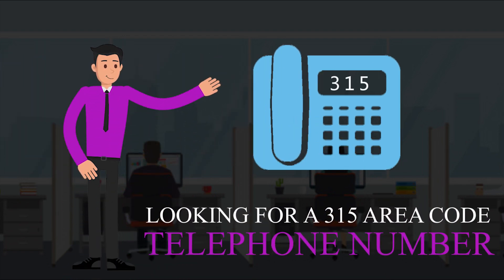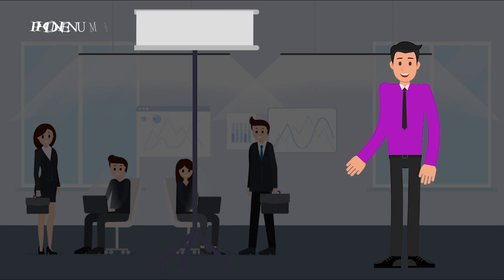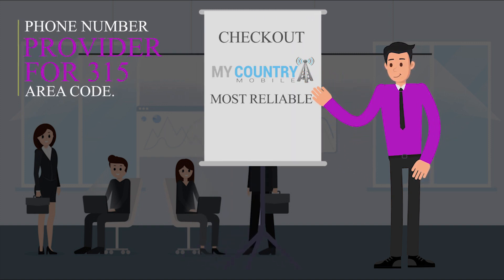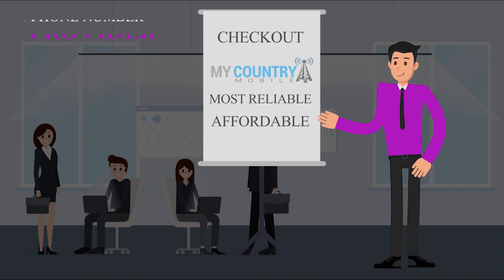Looking for a 315 area code telephone number? Check out My Country Mobile — the most reliable and affordable virtual phone number provider for 315 area code.